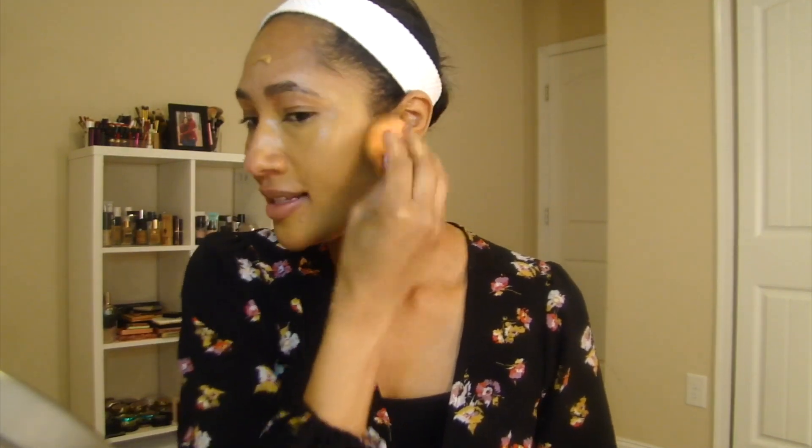I've worn this tinted moisturizer four times now, so I have a really good feel for it. This is definitely medium coverage — you can look at my freckles on one side of my face compared to the other and see that it covers them pretty well. You don't have to apply as much as I'm applying now; I'm doing this so you can see the coverage. Typically I apply about half this amount. If you want to build it up to a fuller medium coverage, you can. It comes in 10 shades and retails for $18.99 — available on the Every Hue Beauty website or at Target.